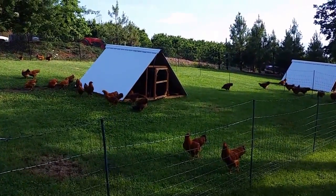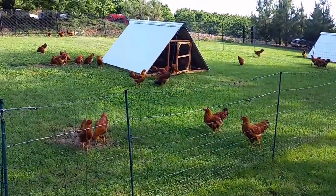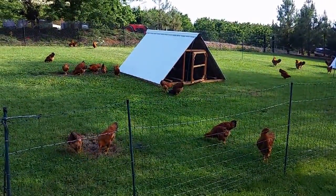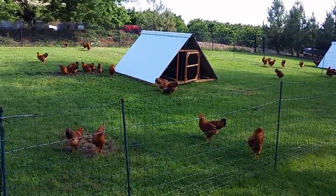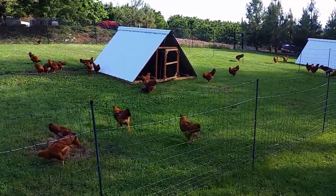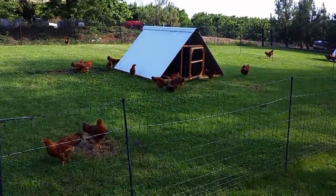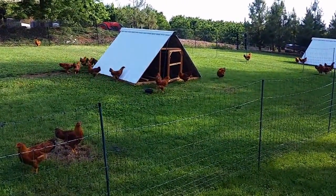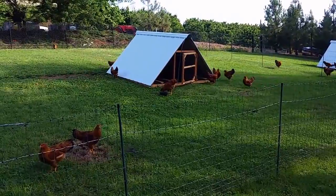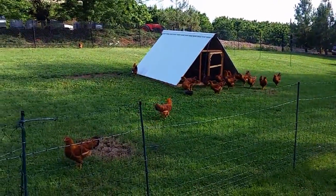Most importantly, the thing many people forget about is space. If you grow birds in cramped conditions, you are not going to reach the genetic potential that these birds have. Being a breeder is about having birds with maximum breeding and genetics, but you need to allow those genetics to express themselves well — and that requires feed and facilities. If you don't have them, you'll never realize the maximum potential of your birds.